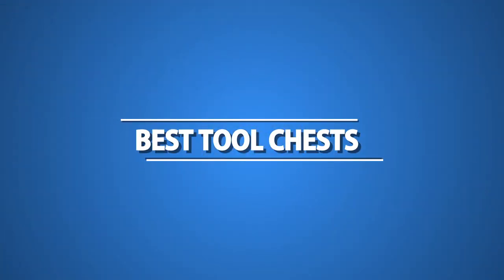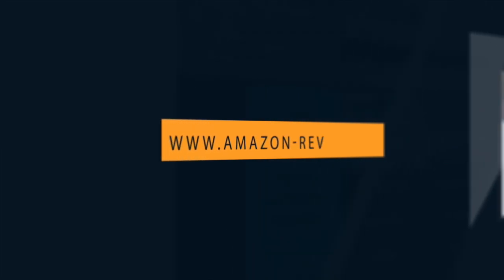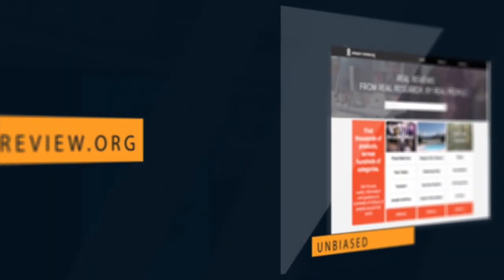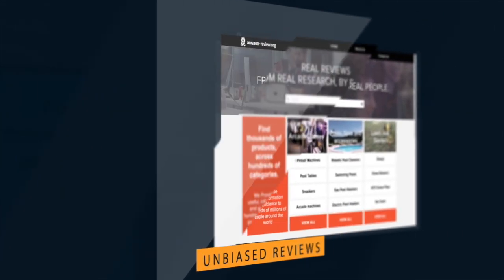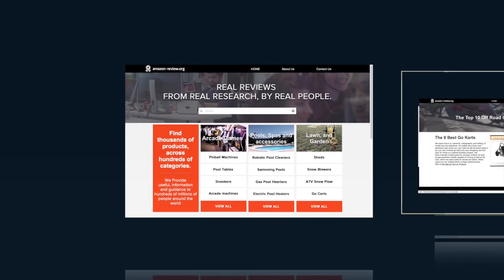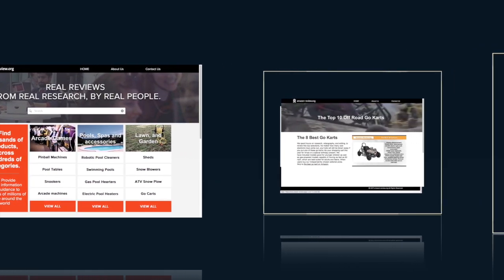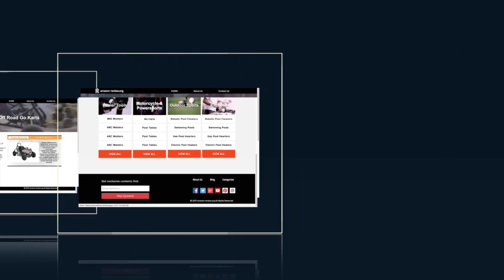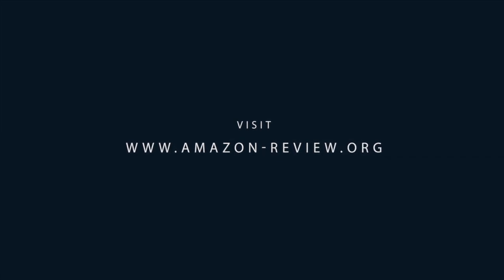The Top 10 Best Tool Chests. Amazon-Review.org provides unbiased reviews about the best products from Amazon, where you can get these products at a discounted price. We have over hundreds of reviews on our portal. For more information about these products, visit Amazon-Review.org.